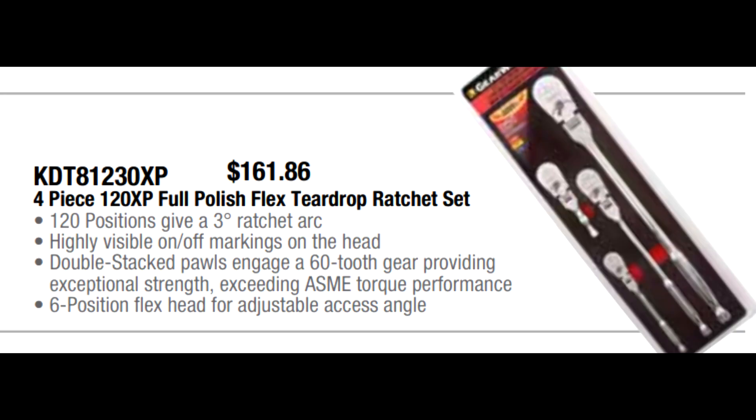GearWrench has a very popular four-piece 120 XP ratchet set — this has the finer tooth mechanism. All flex head ratchets: quarter stubby, three-eighths stubby, three-eighths, and half-inch drive are all in here. Normally when I've seen this one on sale, it's been for about $225, but now they've got it for $161.86. Compare that to anyone else's four-piece ratchet set with similar ratchets, and this is much nicer priced.